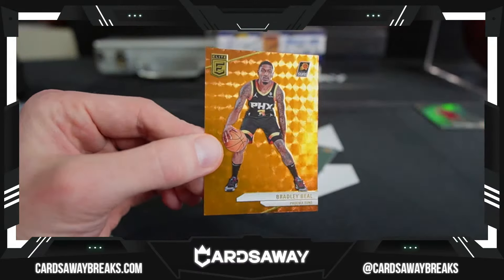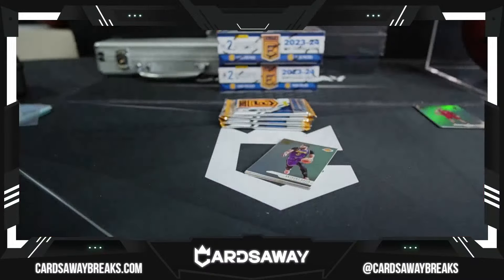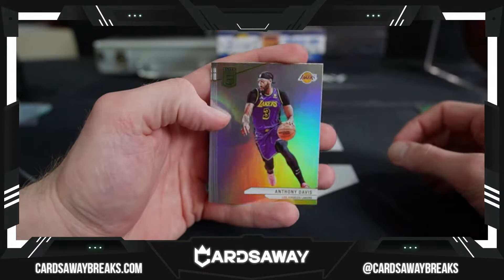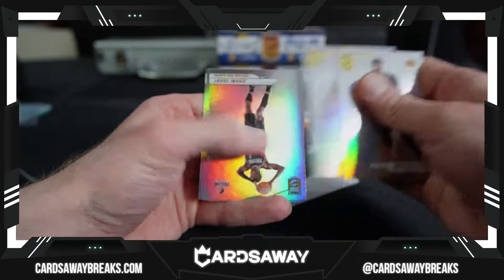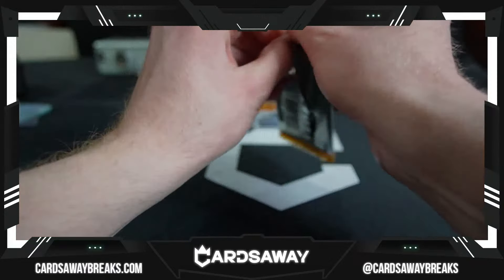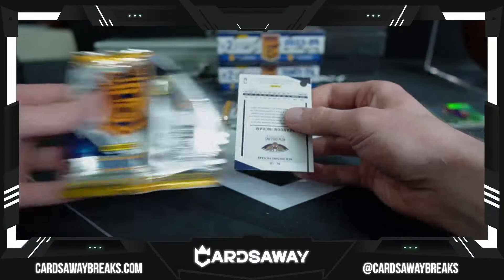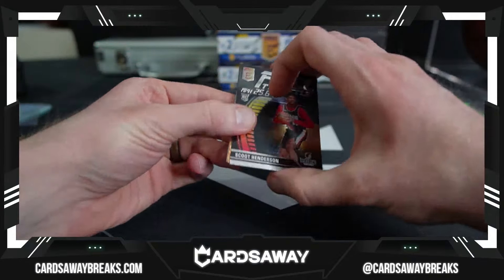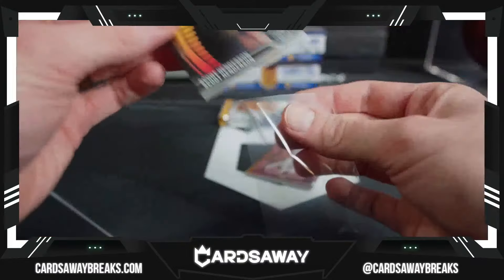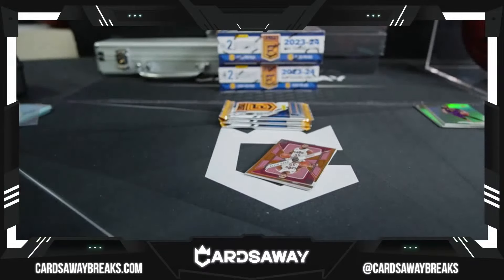And another color match — Bradley Beal in his new threads for the Phoenix Suns. It's orange. Anthony Davis. Kenyon Martin and a Tyrese Halliburton. Full throttle — Scoot Henderson. There's our clear; I think we get one clear per box. Scoot Henderson full throttle for the Blazers.